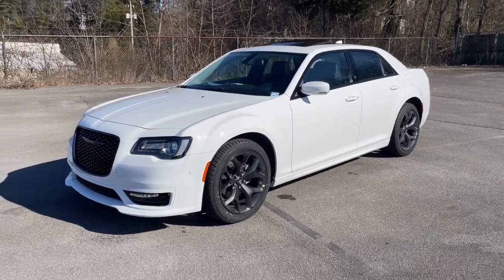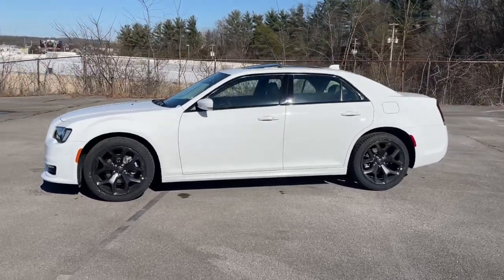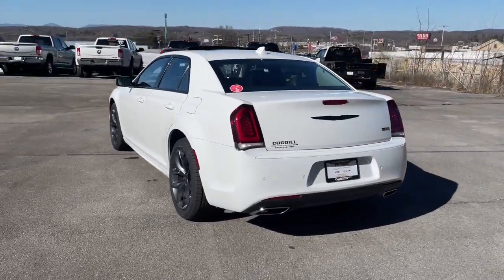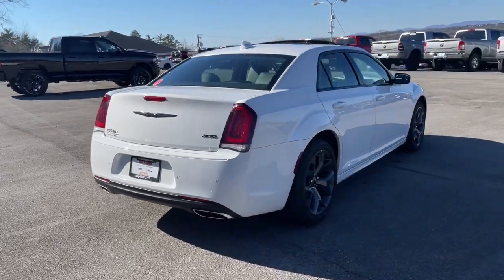Get into the 2023 Chrysler 300. The 300 delivers the smart technology you need to be safe and connected. A ride that's smooth and quiet, and bold styling that conveys an air of distinction. These are just some of the great options this vehicle comes with.